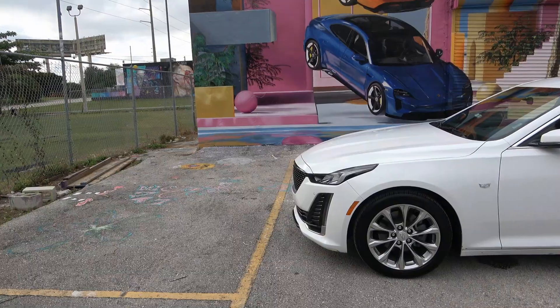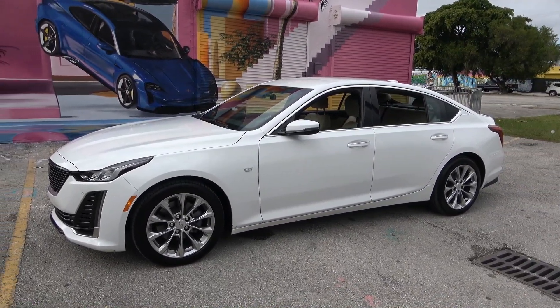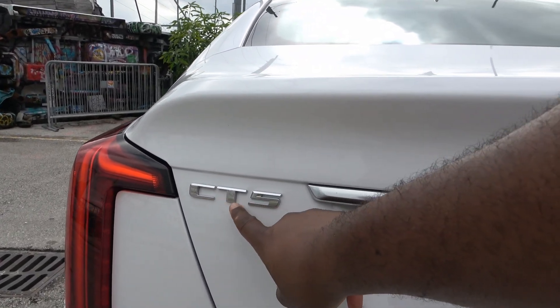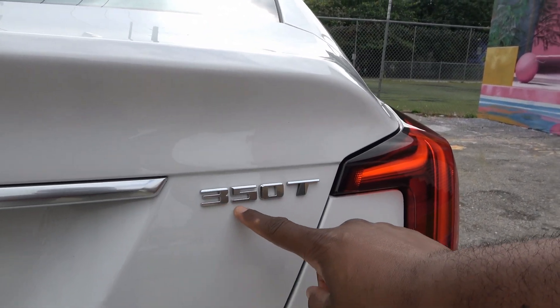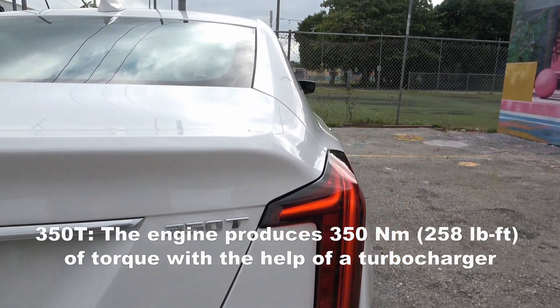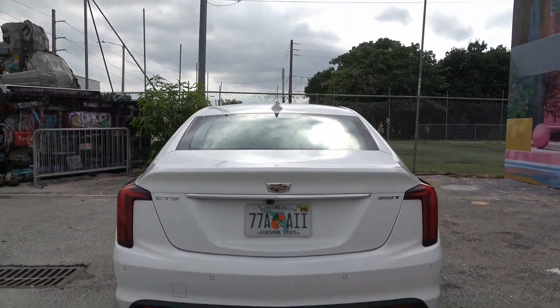Here we have it — it's the 2022, or it might even be a 2023, Cadillac CT5. I'm actually not sure what year the car is because there was no manual in the glove compartment, but I did see one in the trunk, so during this video we'll find out. This is actually a 350T — I'm not exactly sure what that means, but I'll try to add a description. There's the Cadillac logo on the rear.